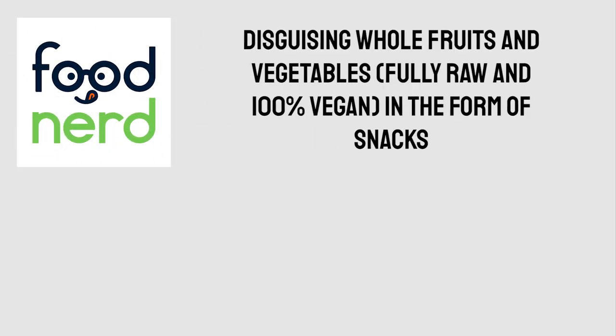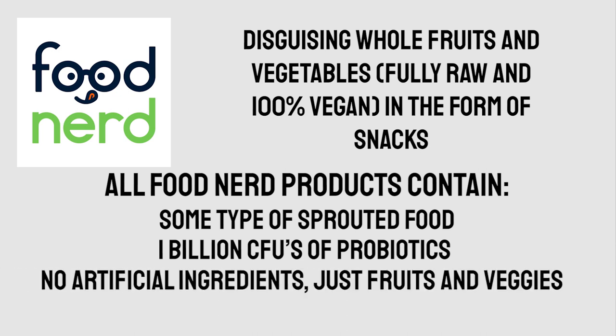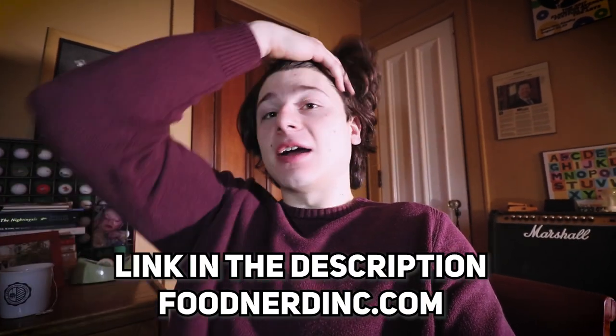Foodnerd is a local startup that I've partnered with. They are a company disguising healthy raw whole foods — all vegan — in the form of snacks. In all Foodnerd products they have some type of sprouts, which is very good for your digestion, as well as 1 billion CFUs of probiotics, which is also amazing for your digestion. They just launched their cereal product — this one tastes like fruit loops, and it's literally made out of just whole fruits and vegetables. Go check them out at foodnerdinc.com, link in the description.